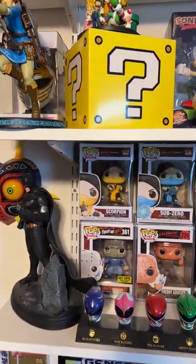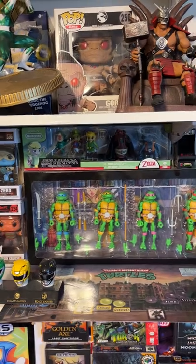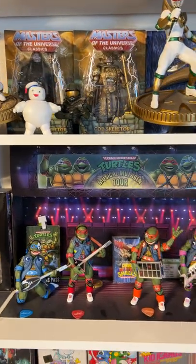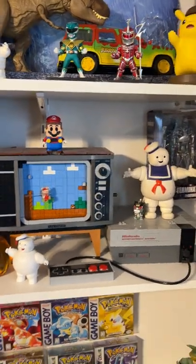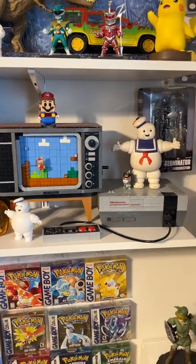More Funko Pops. Ninja Turtle collector sets. My son David made me the Nintendo Lego system a few years ago — he even built it for me.